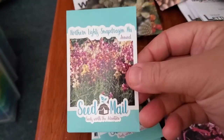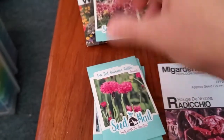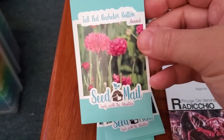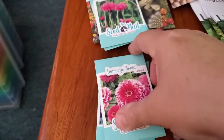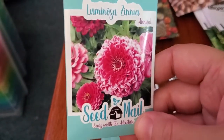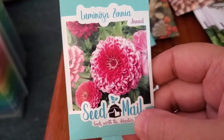By the way, it's mid-November and my snapdragons are still blooming outside. I also got some red bachelor buttons — also called cornflowers — one of my favorites. And look at this beautiful zinnia: it's two-tone, variegated, really pretty. It's called Luminosa.